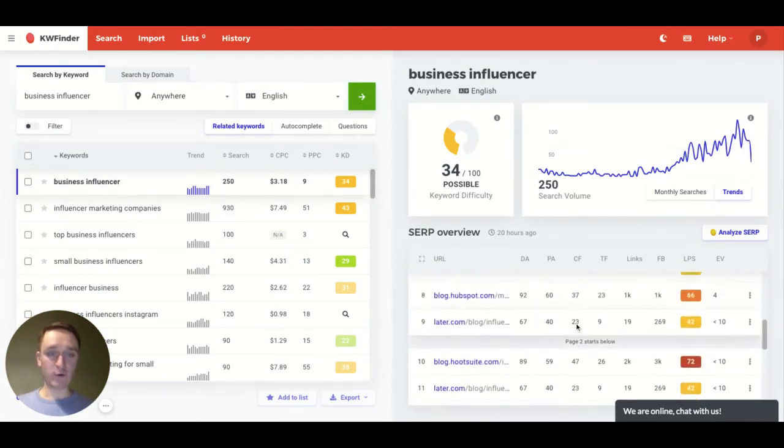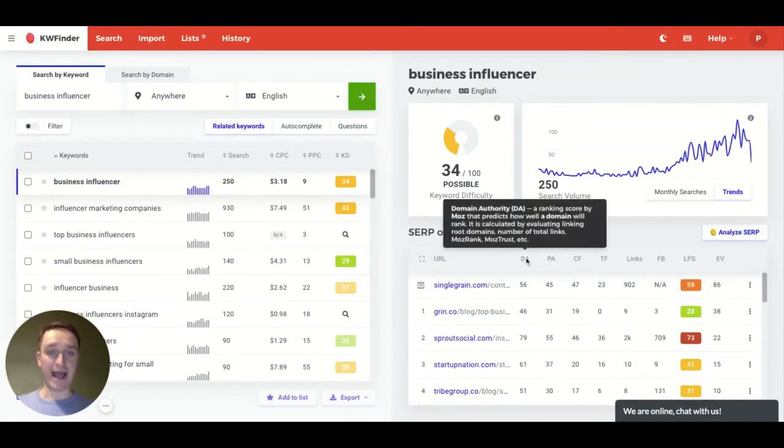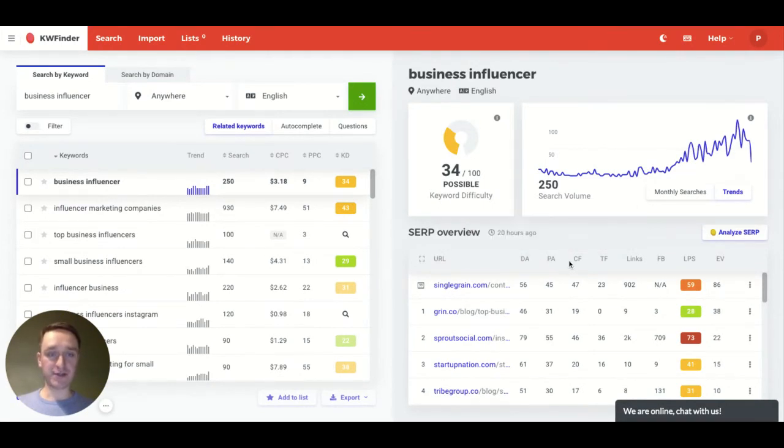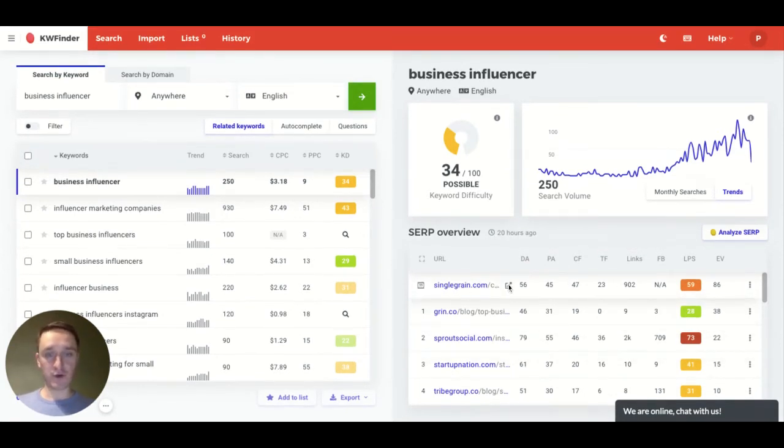You can try to analyze that in a separate tool for the SERP analyzer, or just use it as is. You have all those different statistics here around DA and PA, explained to you as well — domain authority, page authority, CF which is citation flow, and so on. You can also go to a particular website and see why they're actually ranking for this keyword and what's in the article.